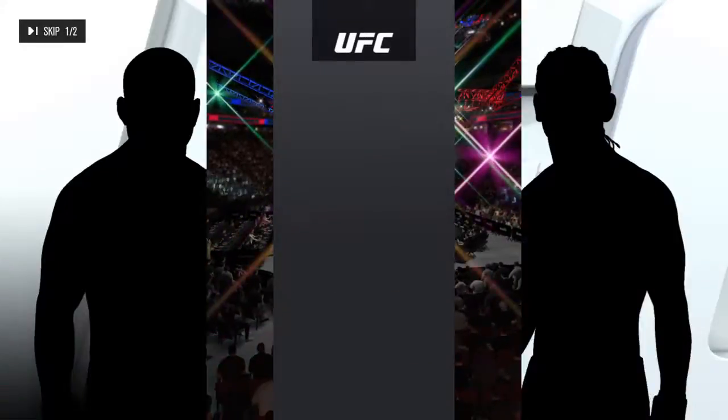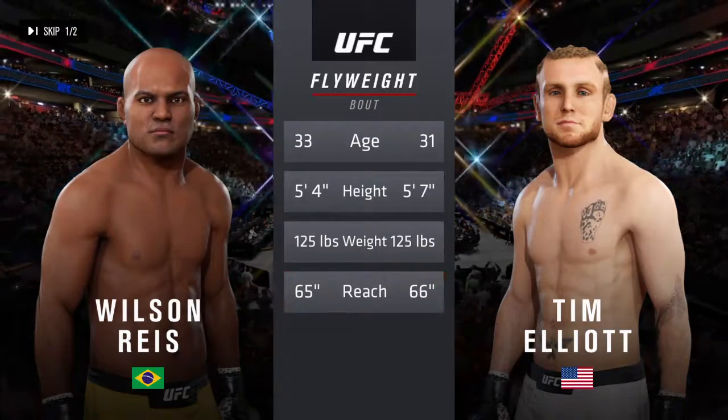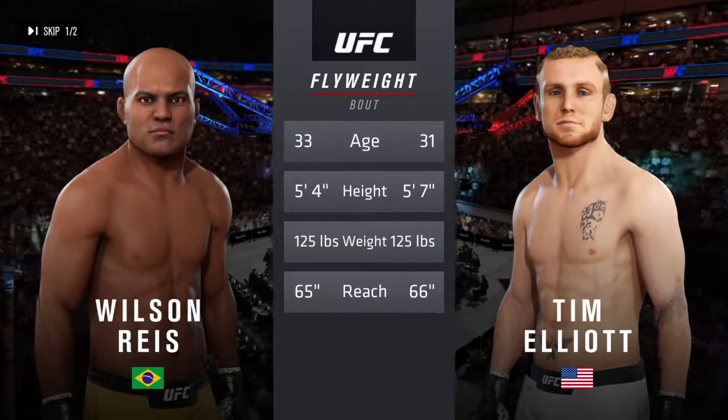And now our tale of the tape for this flyweight tilt. Two years the gap in age, with some differences in height and a similar reach.